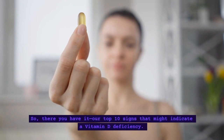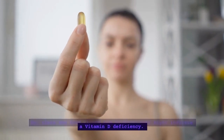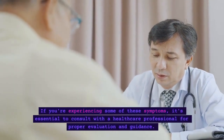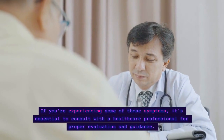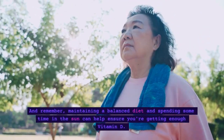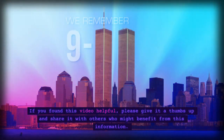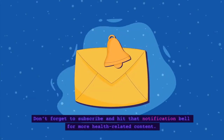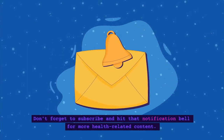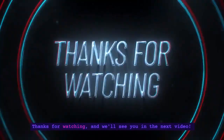So, there you have it — our top 10 signs that might indicate a vitamin D deficiency. If you're experiencing some of these symptoms, it's essential to consult with a healthcare professional for proper evaluation and guidance. Remember, maintaining a balanced diet and spending some time in the sun can help ensure you're getting enough vitamin D. If you found this video helpful, please give it a thumbs up and share it with others who might benefit. Don't forget to subscribe and hit that notification bell for more health-related content. Thanks for watching, and we'll see you in the next video.